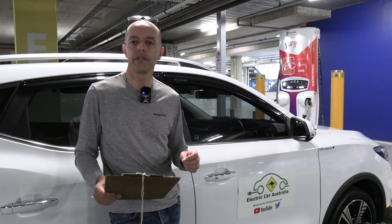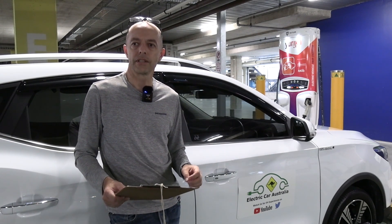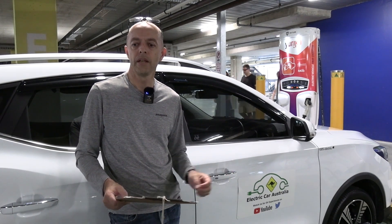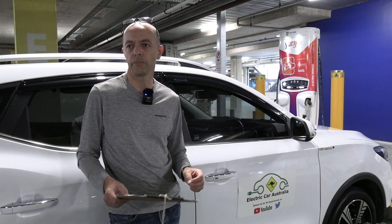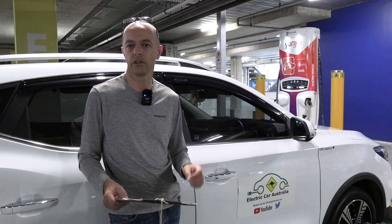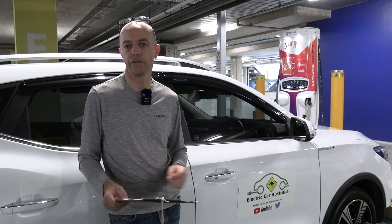Next, let's look at the electricity wholesalers and retailers. These guys sell the energy to the charger operator. They might have issues with availability of supply or pricing, and they can also impact the reliability of a charger when electricity is disconnected for whatever reason.